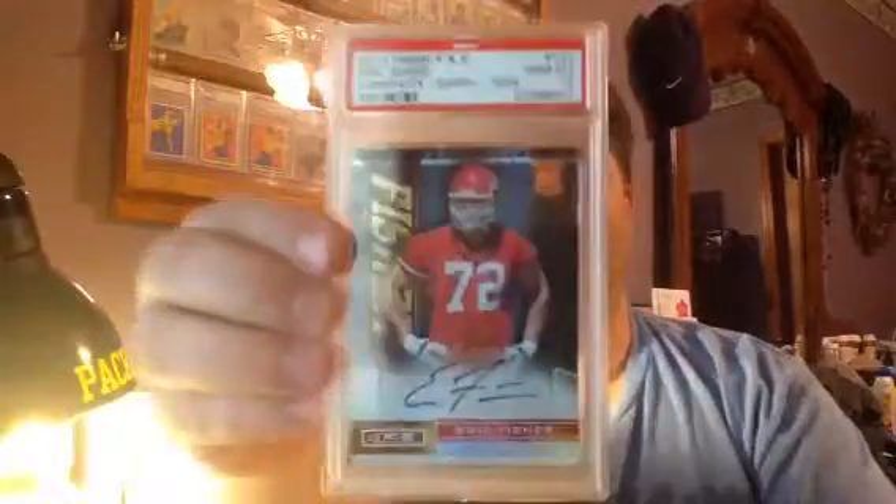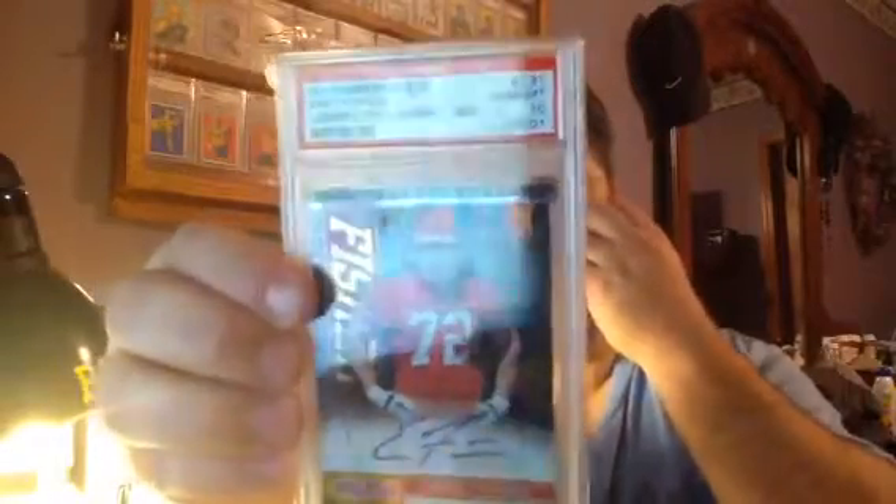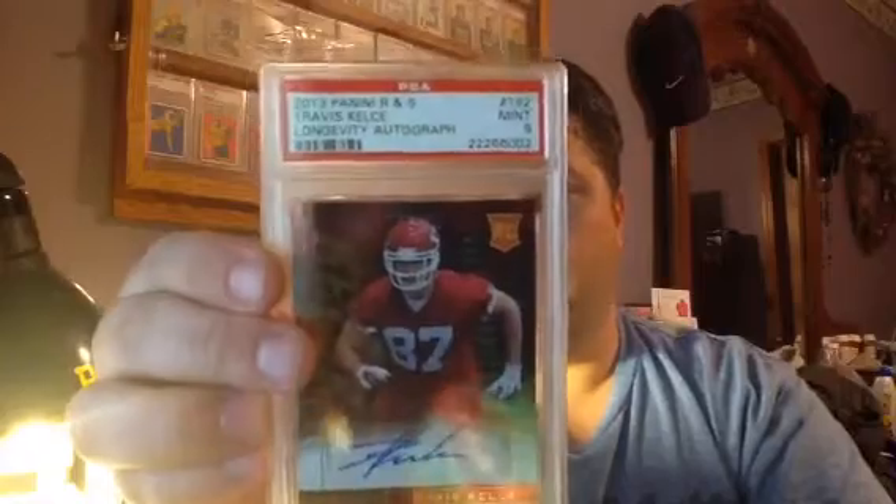Here is an Eric Fisher — oh, this card is beautiful. This is an Eric Fisher Panini Rookies and Stars Longevity Sapphire Signature, numbered 19 out of 25. PSA 10. That card is just gorgeous. All my Chiefs friends, these cards will look real nice. And this one is a Rookies and Stars Autograph Longevity — this is a Travis Kelce, PSA 9. Not numbered, but it's a nice card. And I believe those are the ones my buddy Bill sent in.